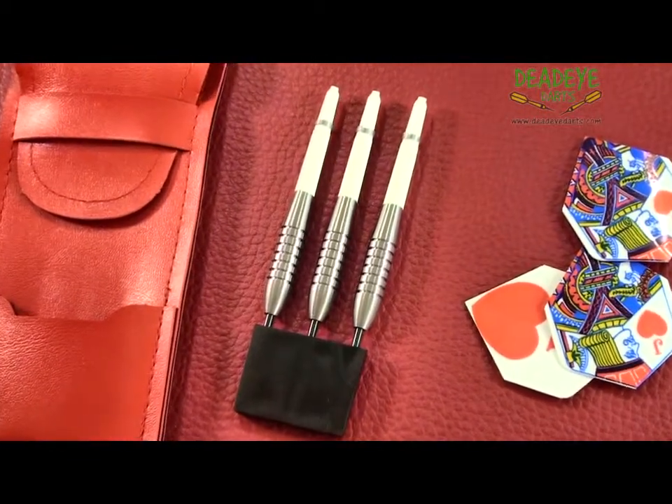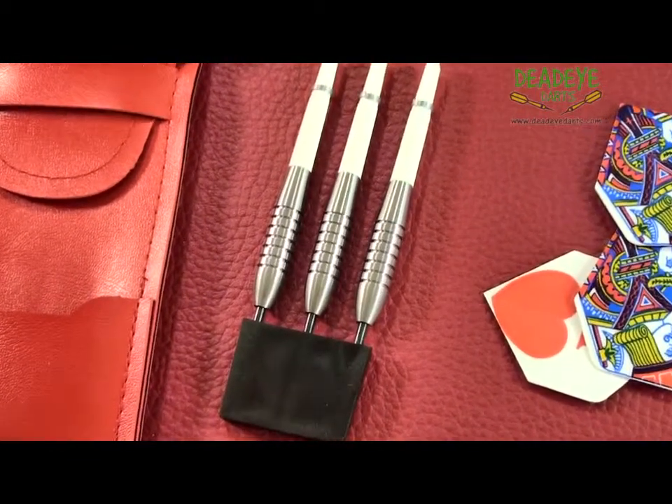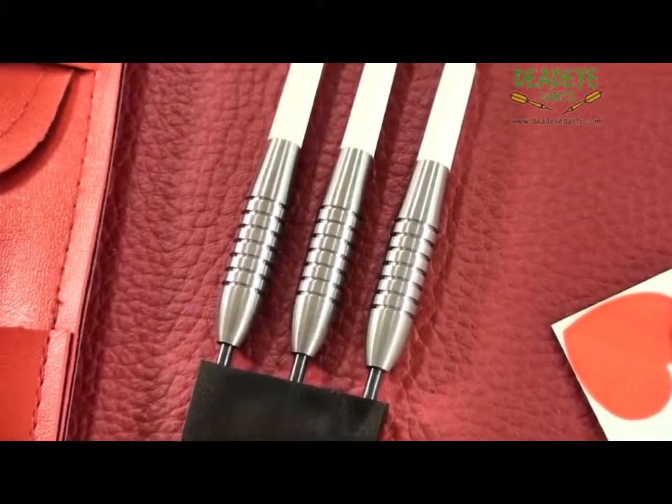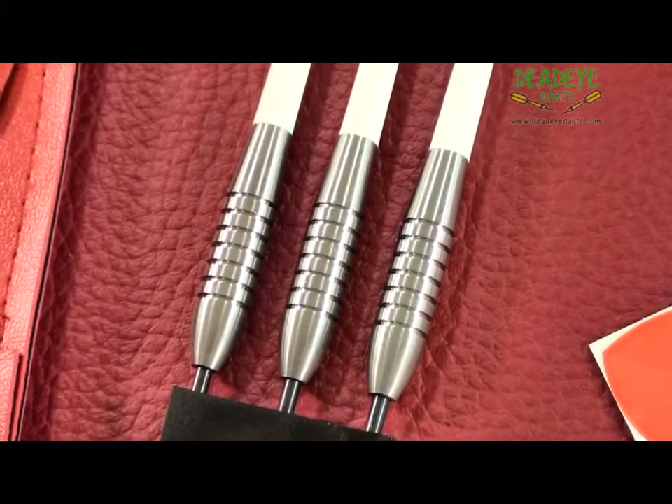The packaging from Deadeye includes a flat wallet, flights, good quality shafts and a point protector. There are no fewer than 18 different types of darts in the Deadeye Cougar range.